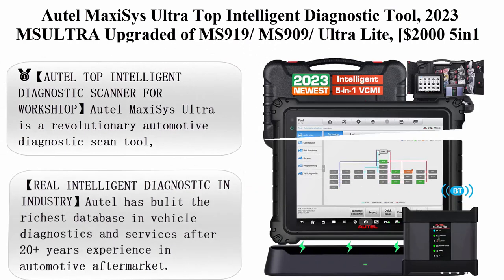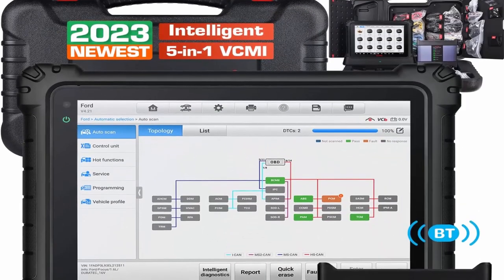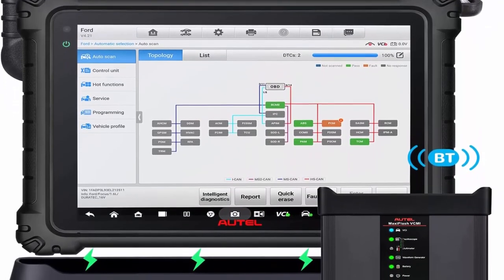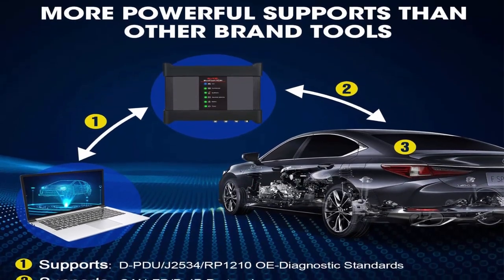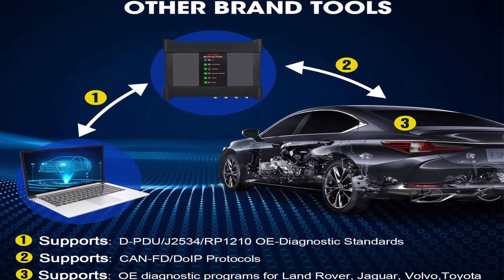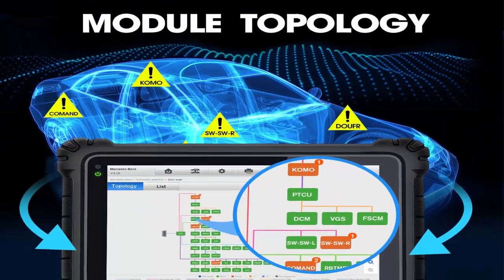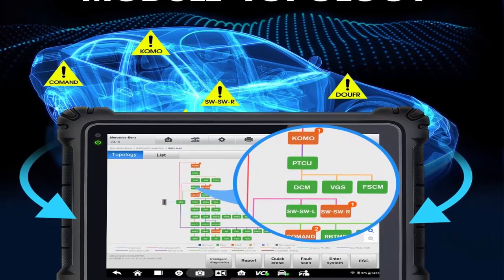Top 2: Autel MaxiSys Ultra Top Intelligent Diagnostic Tool 2023 — MS-Ultra, upgraded from MS-919, MS-909, and Ultralight, priced at $2,000. Features 5-in-1 VCMI, Repair Assist, Topology, ECU Programming and Coding, 40-plus services, and FCA AutoAuth. Autel MaxiSys Ultra is a revolutionary automotive diagnostic scan tool, the top upgraded model of Autel MS-919, MS-909, Ultralight, Elite 2, and Elite. It is famous for its top software functions and hardware configuration.